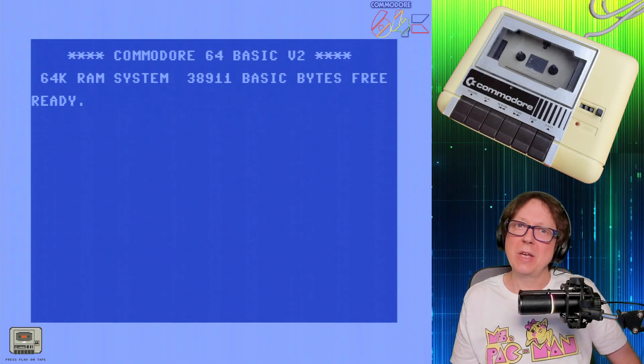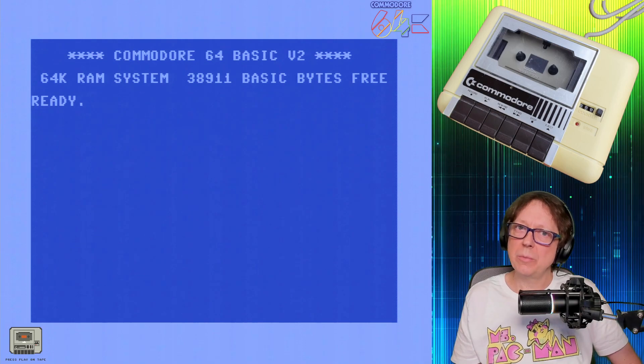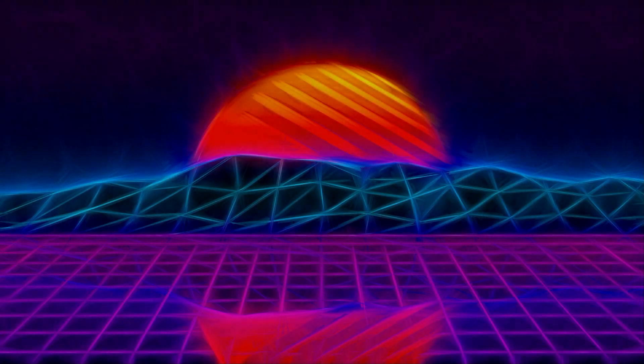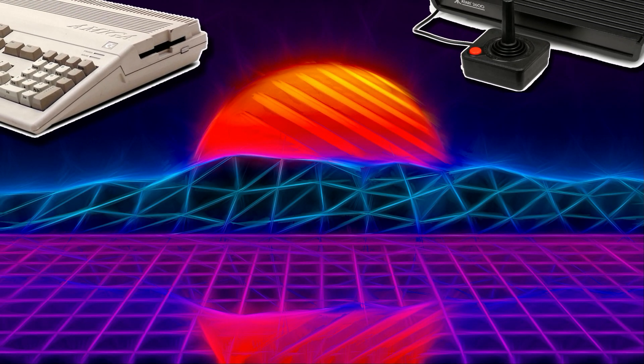Hello retro gaming maniacs, and welcome to another episode of Press Play on Tape — retro gaming.